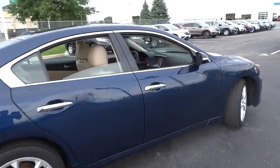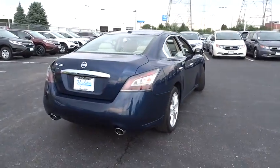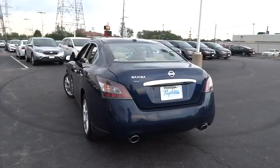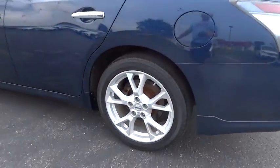Traction control, power passenger seats, leather-wrapped steering wheel, dual airbags, air conditioning front, power steering, AM FM stereo with in-dash six-disc CD changer, alloy wheels, four-wheel disc brakes, center armrest.